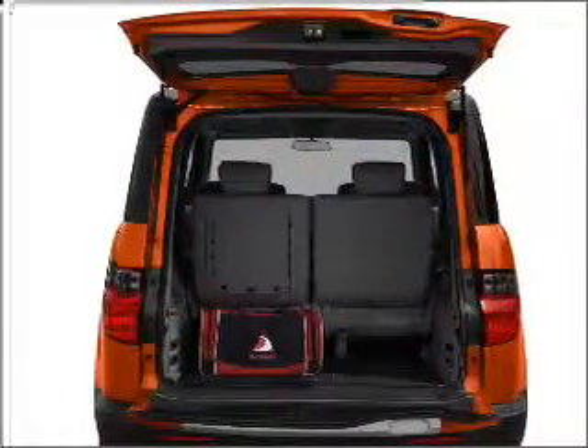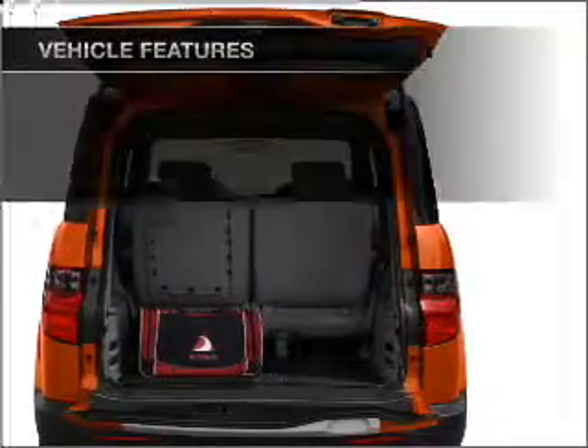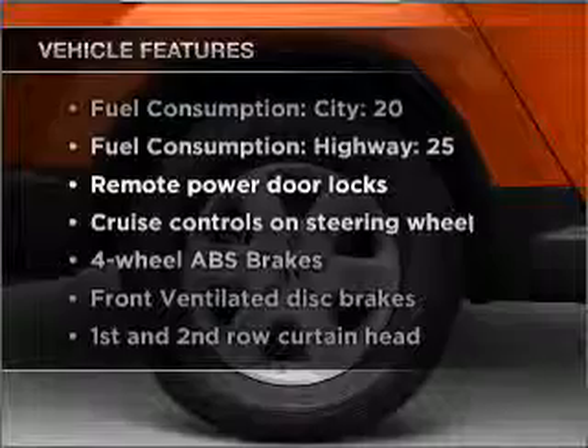Stand out from the crowd with premium wheels. You will appreciate the safety feature of anti-lock brakes. Plus, enjoy these notable features that are included in this ride.